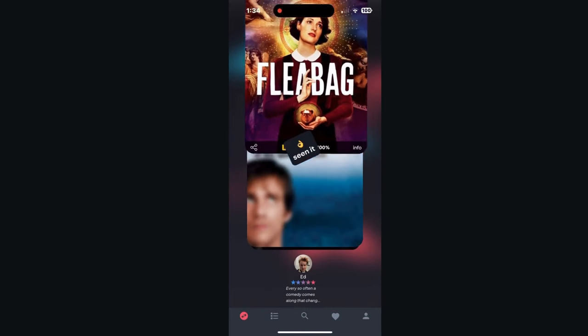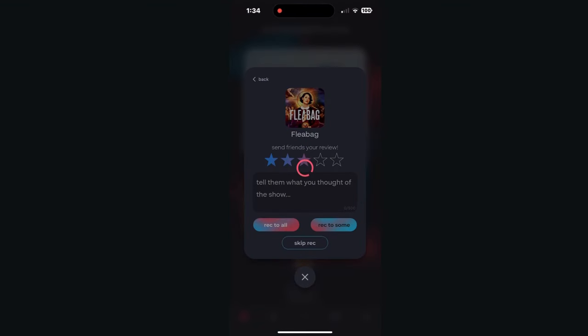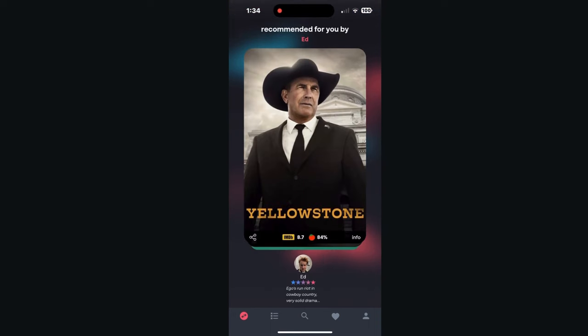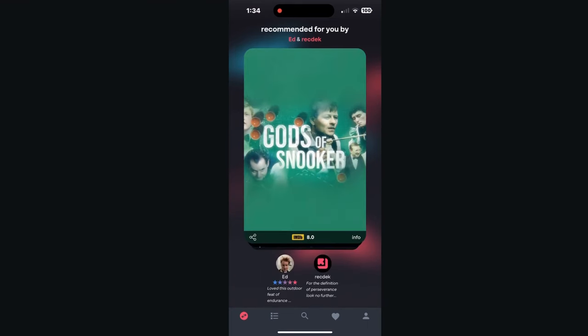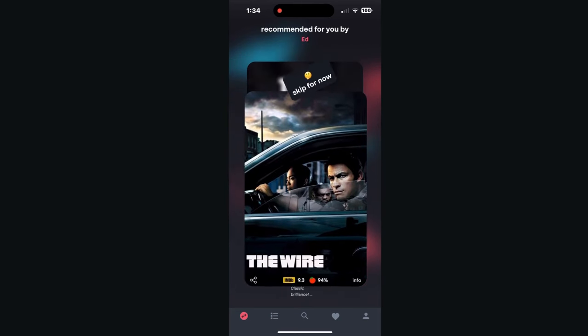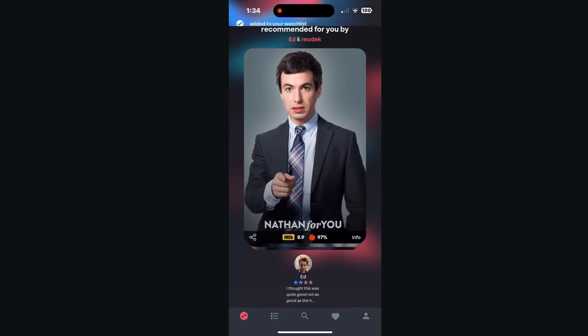I've seen Fleabag, so I scroll to the top and recommend that — I enjoyed Fleabag. Eternal Sunshine of the Spotless Mind, I want to revisit that one later. Yellowstone I've never seen; I can skip for now or put it on my watch list, so I'll send it to the right to watch later on. The Dawn Wall I can skip. Gods of Snooker — never heard of it, not really interested. The Wire, I'm definitely interested in that, but I'm going to skip it for now. The Last of Us is one I've been wanting to check out, so I added that to my watch list.